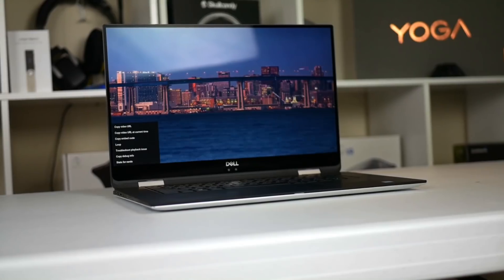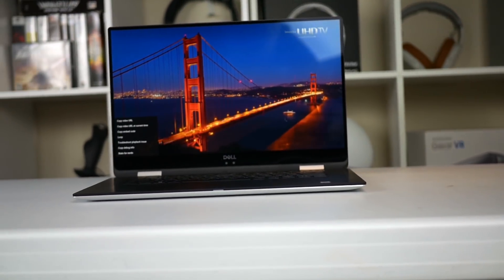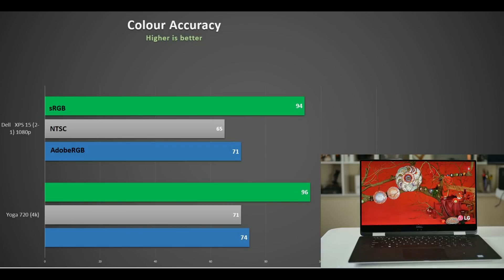Now should you pony up the extra cash for the 4K screen? No, I don't think so really, because I went to Best Buy and it didn't look that much different from the 1080p. The 1080p is crisp and clear and colours pop out on it — they stand out and it's exceptional. Colour accuracy is also very good, slightly behind the 4K Yoga 720, making it good for photo work.